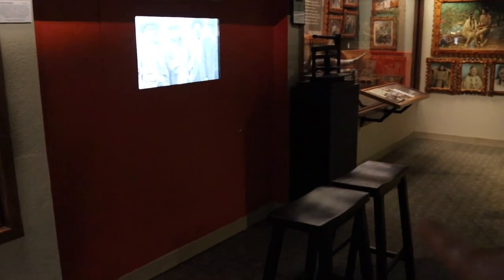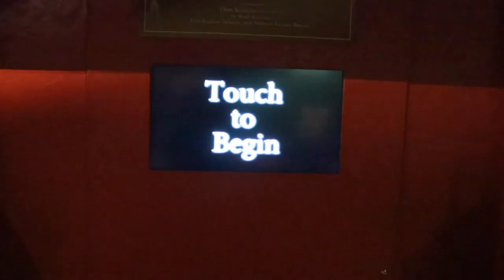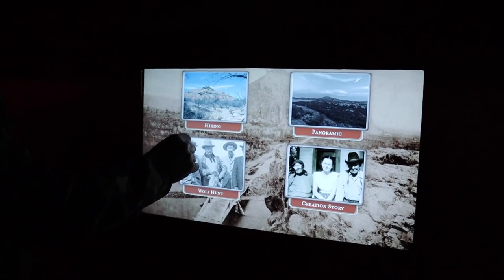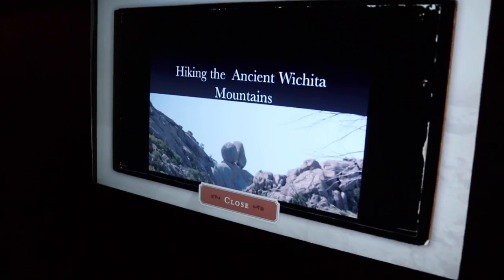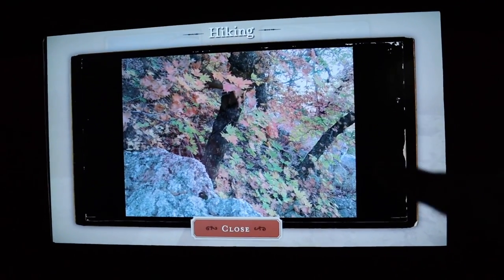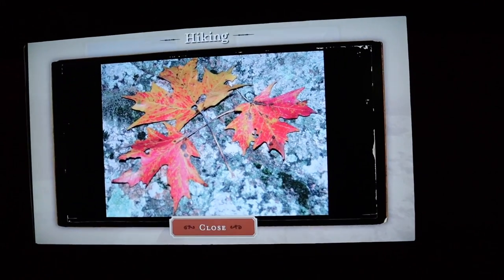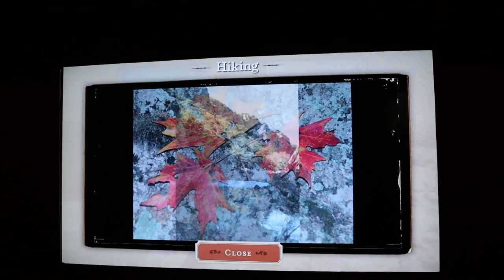Right here we can sit down and they have a touch screen that we can watch a little program. This is a slideshow of what you can see while you're hiking in the Wichita Mountains, and we've seen some of these views. It's so nice — just a really calm way to experience some of the Wichitas right here.